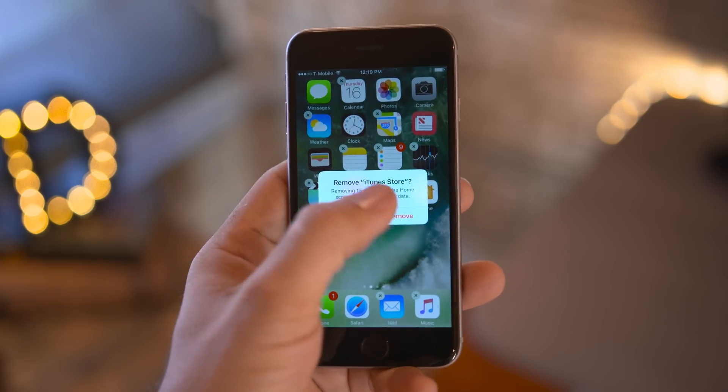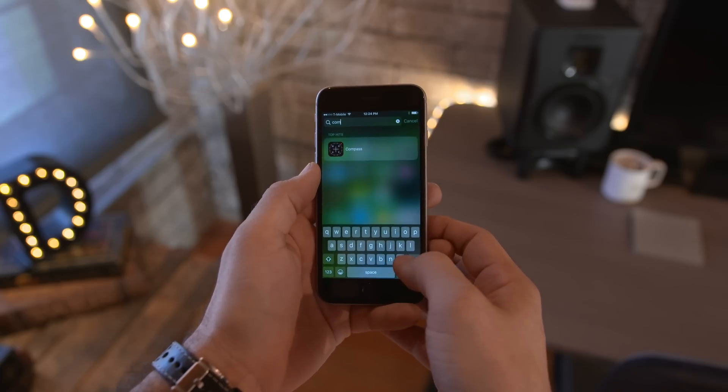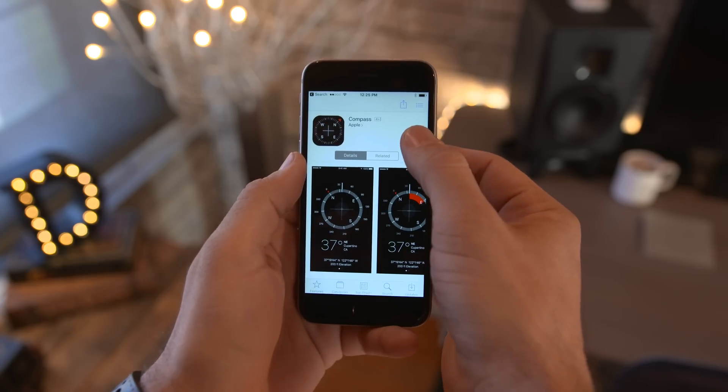So tap Remove and poof, it's gone. The apps are now located in the App Store, so you'll just need to perform a search on your device for the app in question, tap on it, and you'll be prompted to launch the App Store where you can restore the app to the home screen. It's that simple.